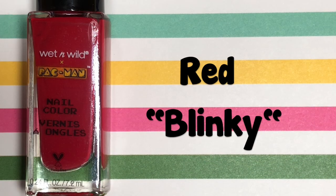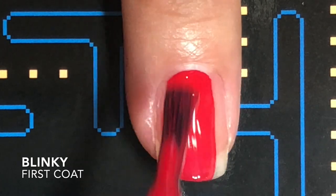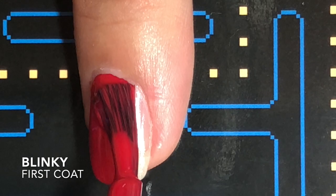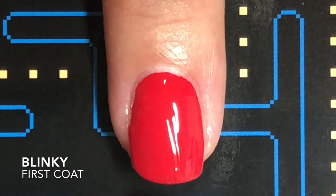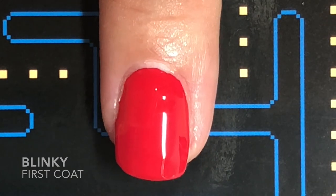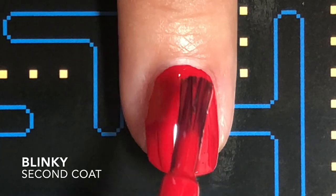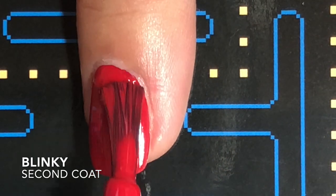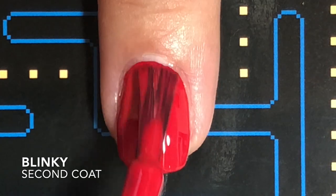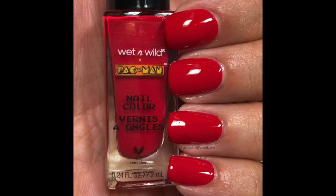Blinky is a strawberry red cream that is super juicy. I love this strawberry red — it is so juicy. Perfectly opaque in two coats. Very glossy. It's just perfection.